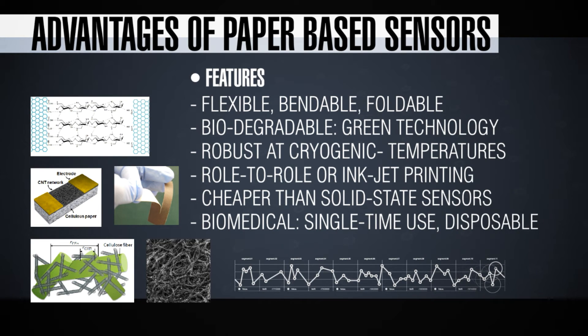You can fabricate gas sensors, chem-bio sensors, and even strain gauges on paper. Strain gauges can be used to detect structural defects and cracks, particularly for structural health monitoring.